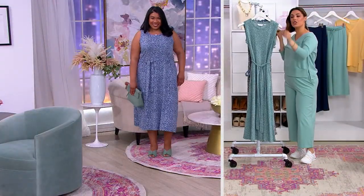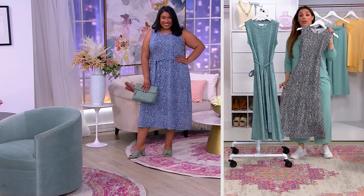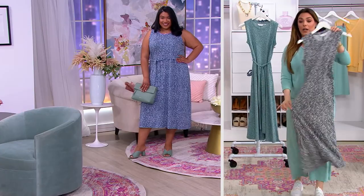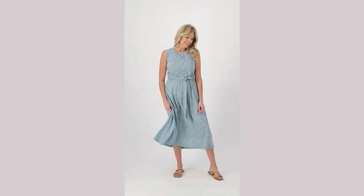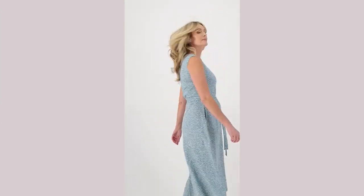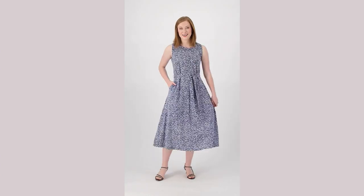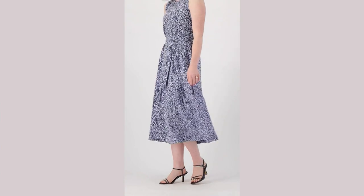What I love about this is the softness and flowiness of this fabric. This is also 100% cotton — so talk about breathable, beautiful, flowy, and comfortable. It's super airy, it's super breezy, and really gorgeous. The fabric is beautiful.